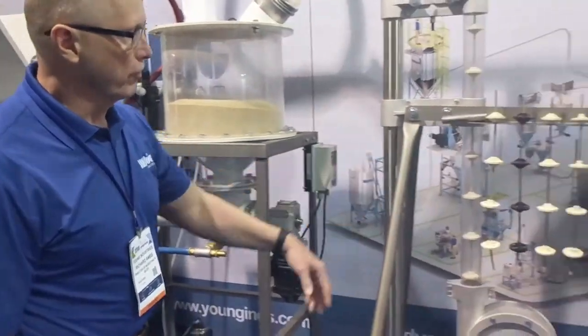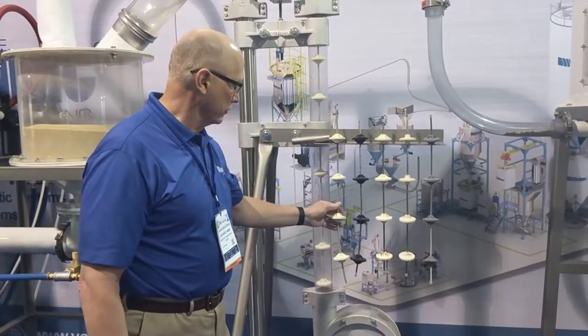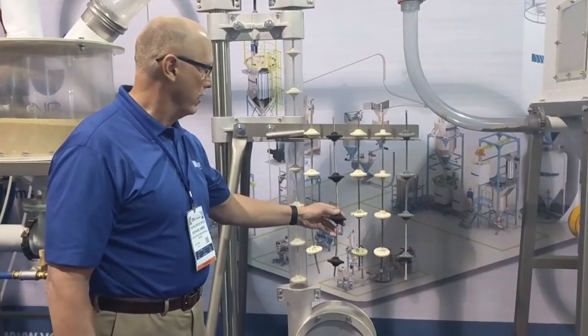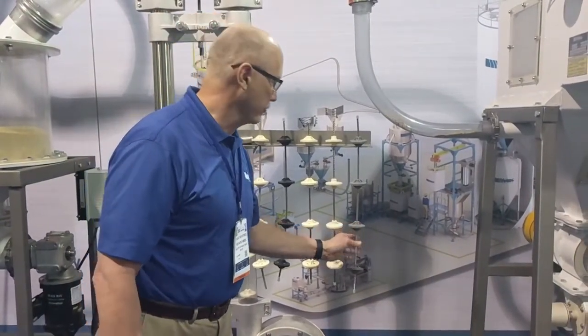We also have on display the number of rope assemblies that we manufacture. We manufacture nylon and polyurethane as standard, and we have static conductive discs, as well as magnetic and technical discs for our conveyors.